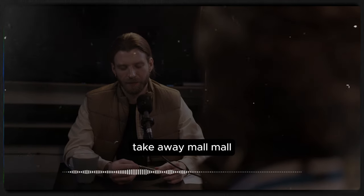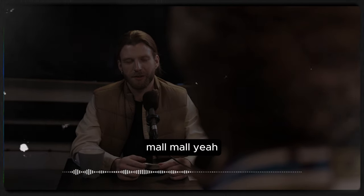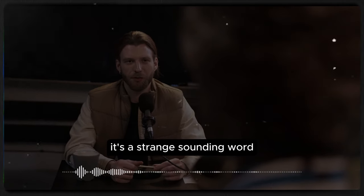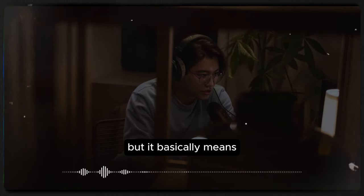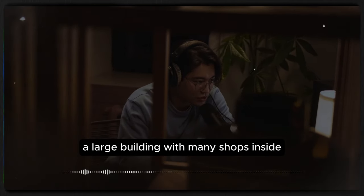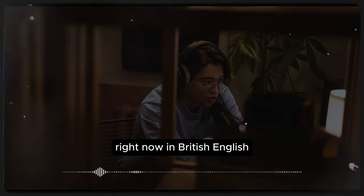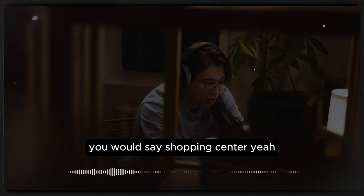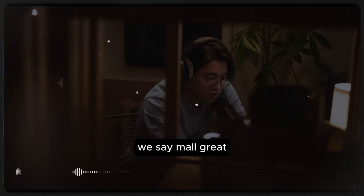Our last language takeaway word is 'mall' — M-A-L-L. It's a strange sounding word, but it basically means a large building with many shops inside. Now in British English, you would say 'shopping centre,' but in American English we say 'mall.'